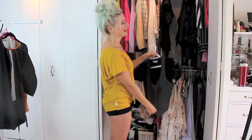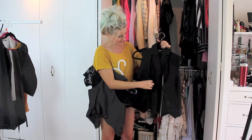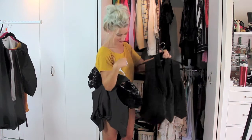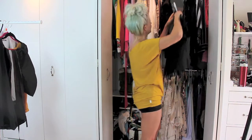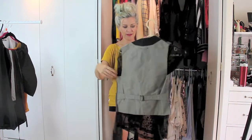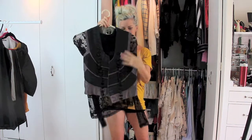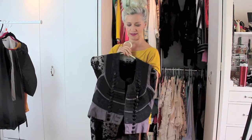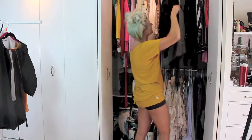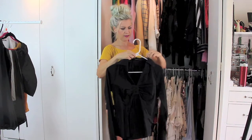Vests — I should really wear them more often because I have them in every configuration you could possibly imagine, but yeah, they're sticking around. This was my favorite — this one is Jean Paul Gaultier and the detail on this is absolutely exquisite.